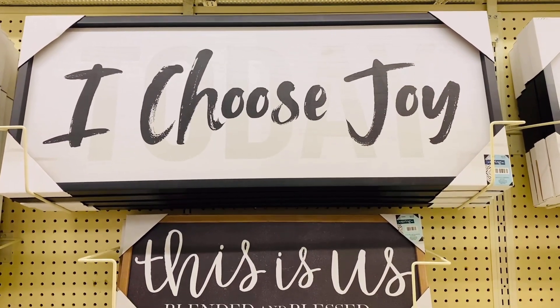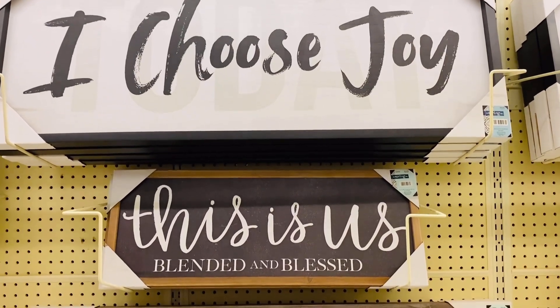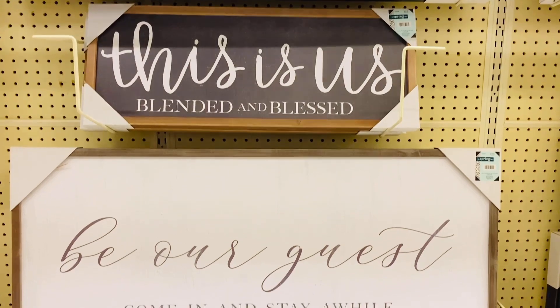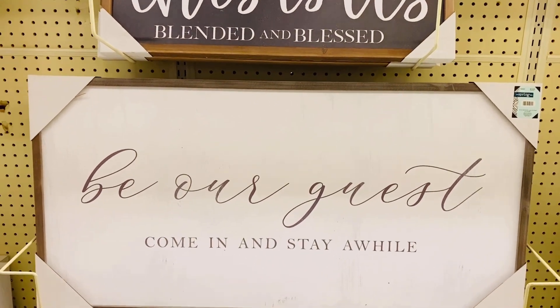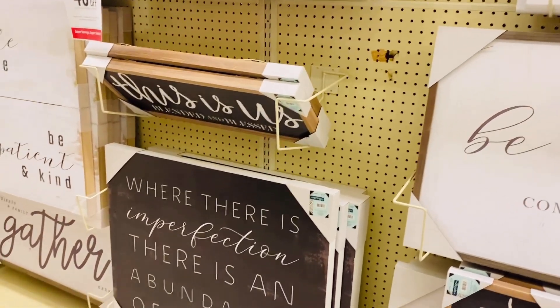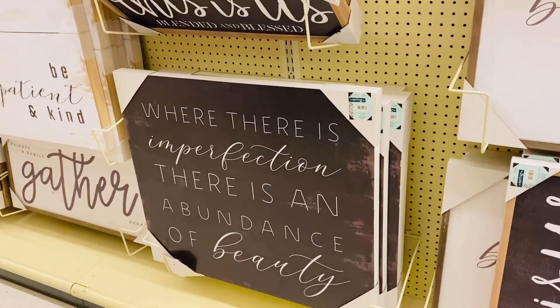I love this sign: 'I choose joy.' It just gives me peace, it makes me happy. Another favorite thing I like to do is walk down the aisles with the big signs and get filled with positivity, and I like to laugh.